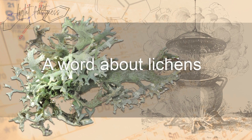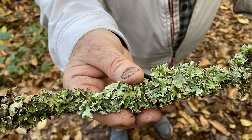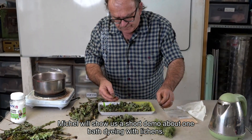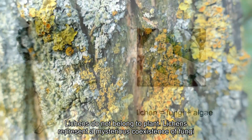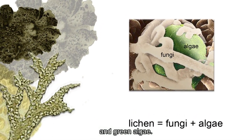A word about lichens. Let's talk about lichens. Michel will show us a short demo about one bath dying with lichens. Lichens do not belong to plants. Lichens represent a mysterious coexistence of fungi and green algae.